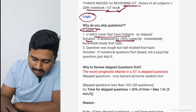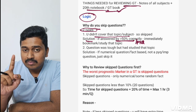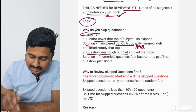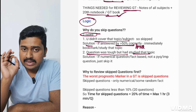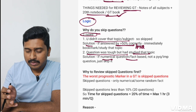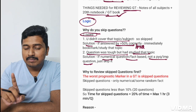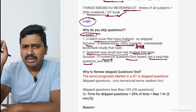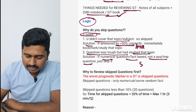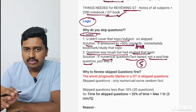To know if a question is important, apply the second law of GT review: it must be answered by more than 50% of students correctly, or it must be a PYQ. The second type of skipped question is where the question was tough but you had studied that topic. Here, check why you skipped it — was it a numerical or fact-based question? If it's not a PYQ or important question, and very few students got it right, you can skip reviewing it — it's a random fluke.